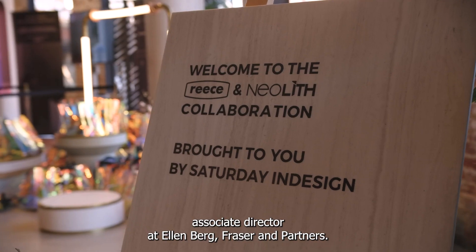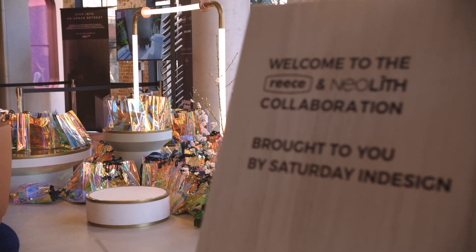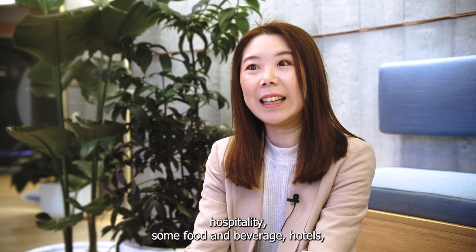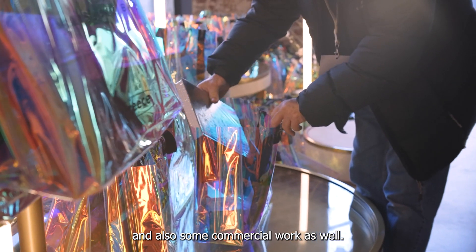I'm Melissa Leal, Associate Director at Ellenberg Fraser and Fraser & Park. We work across a diverse range of projects including multi-res — so build-to-sell, build-to-rent, hospitality — we do food and beverage, hotels, and also some commercial work as well.